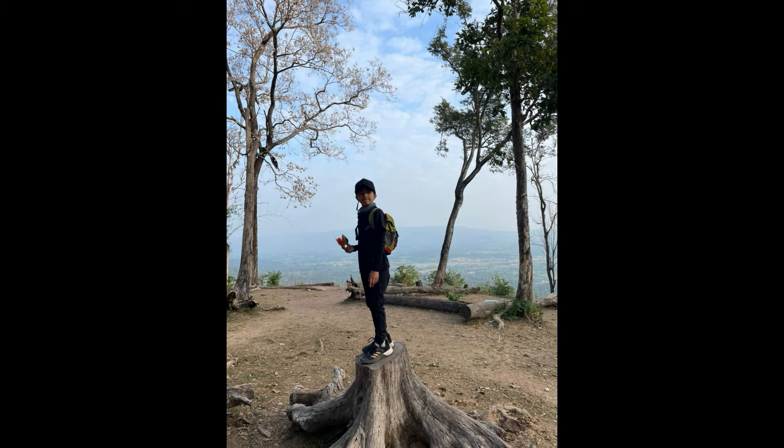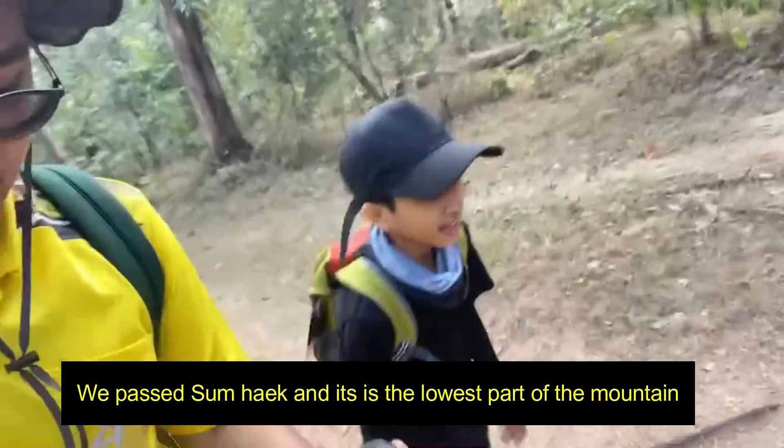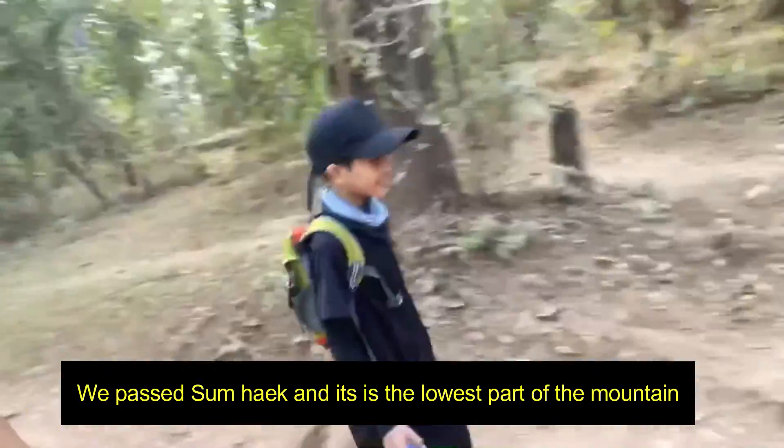Here we went to eat breakfast, and when we went there we needed a lot of documents. This is me with a sign. We started going at 6am and walked about 1km up. This is Samhek — it is the lowest part of the mountain.